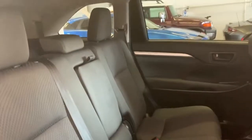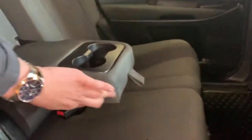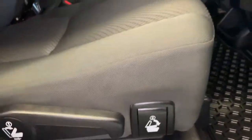The second row seating folds in a 60-40 split. Your armrest pulls down to reveal two nice cup holders, and puts back up nice and easy. To access the third row seating, all you have to do is pull this lever and slide it — gives you easy access to the third row. That can be done from either side.